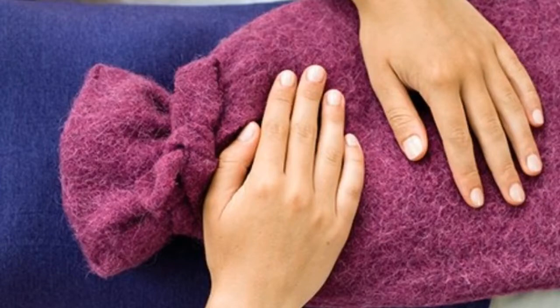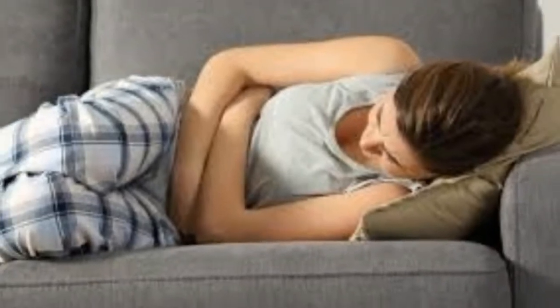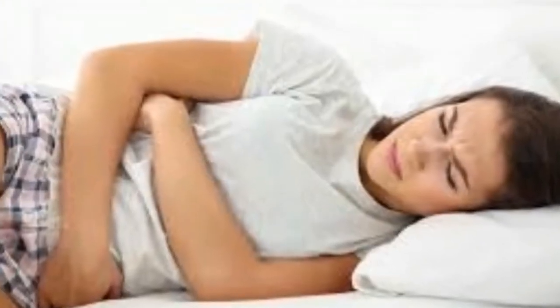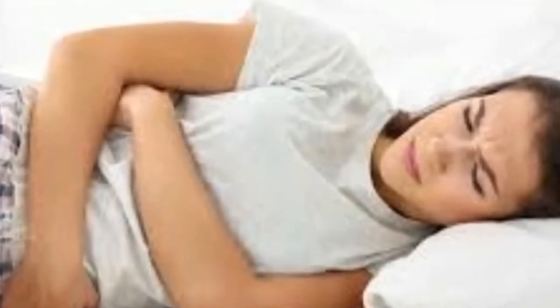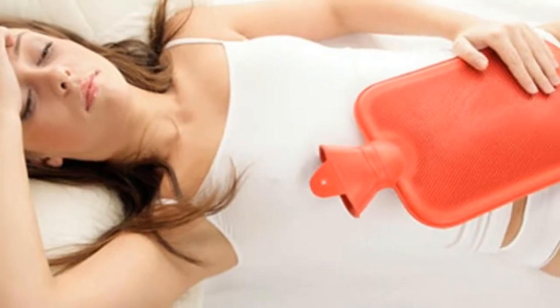1. Heat. The easiest way to help menstrual cramps is to put heat on the lower stomach. Heat helps loosen the tightening muscles in the uterus. Put a heating pad on the lower part of your stomach and back. You can even use a regular plastic bottle filled with hot water. Keep it on until it feels better.